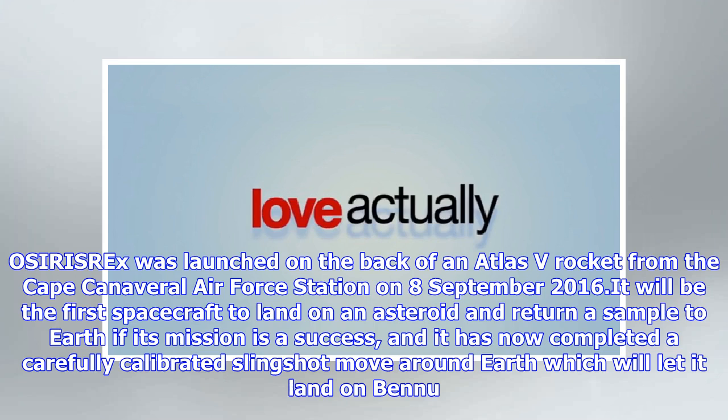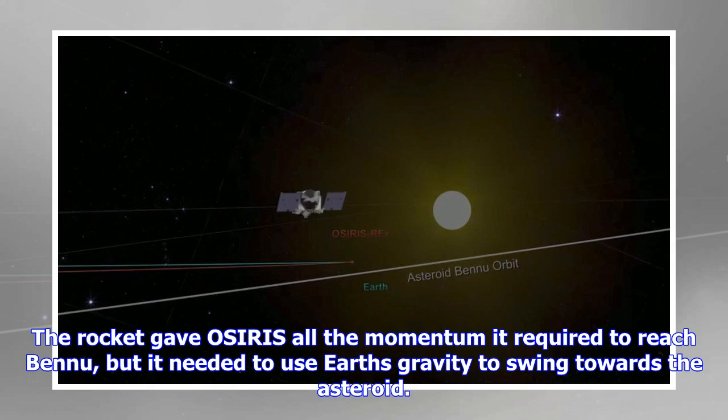The rocket gave OSIRIS-REx all the momentum it required to reach Bennu, but it needed to use Earth's gravity to swing towards the asteroid. As a result of the flyby, the velocity change to the spacecraft was 8,451 mph (3.778 km per second), according to NASA.